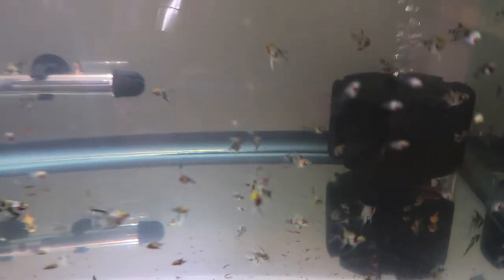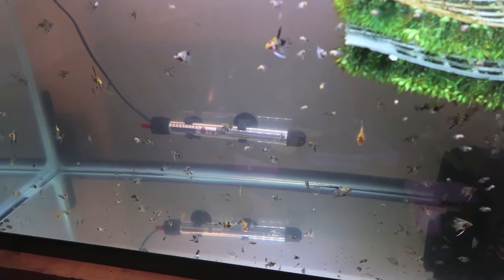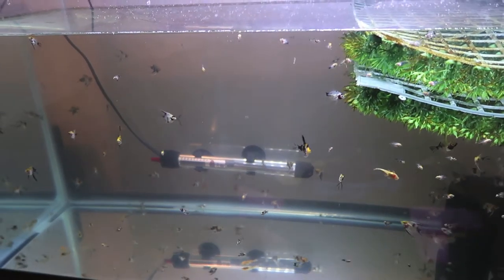Here's another shot of some of the albino bristlenose babies. These albino bristlenose grew like twice as fast as their brothers and sisters that are in the 45, because we feed these angelfish fry so much. You can see there's darker ones in here - that's the other albino variety. There's a dark albino and a light albino. And you can see we have a lot of angelfish fry in there.